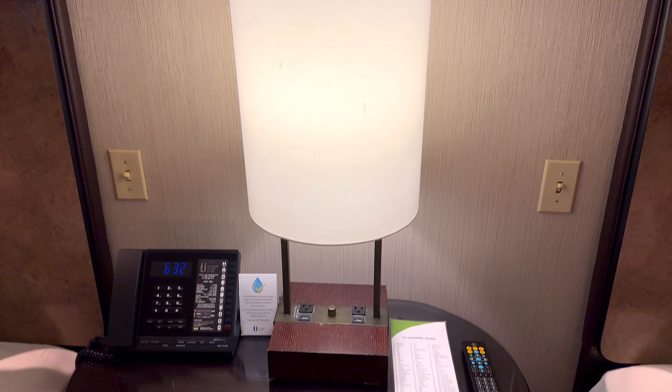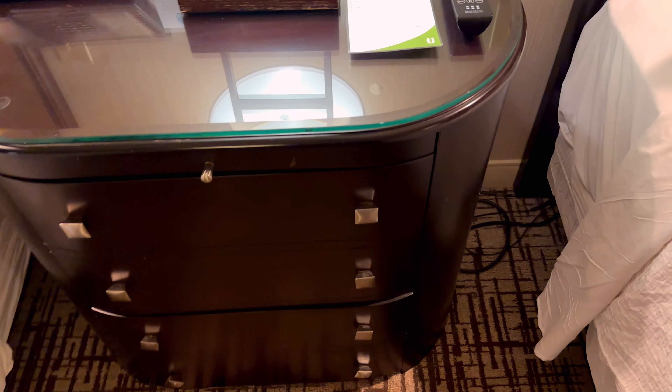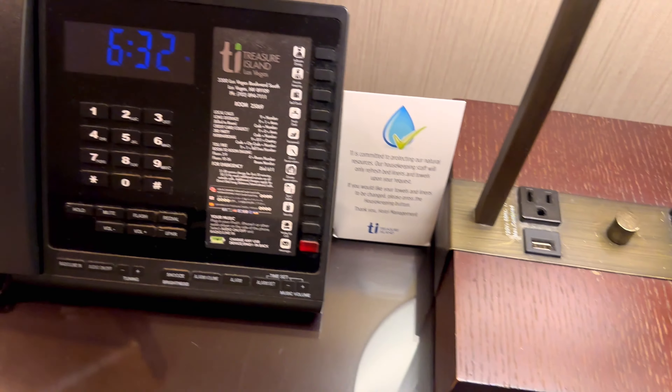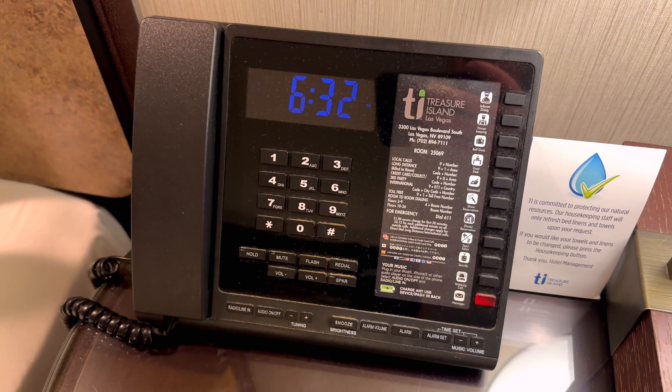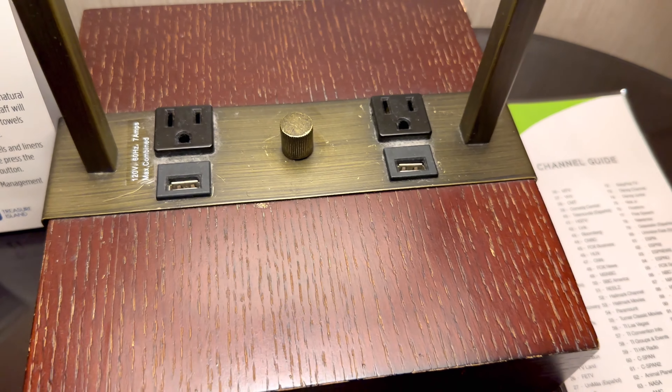Going back to the bedside area, you have a bedside table with significant storage, the TV channel guide and remote control, an alarm clock system and telephone, and additional power points and plenty of USB sockets.